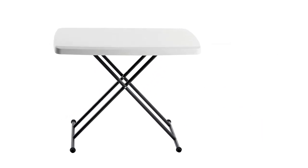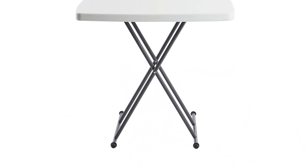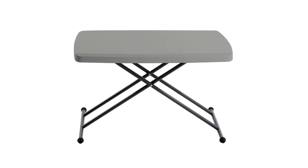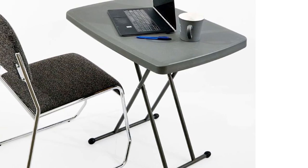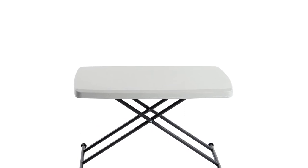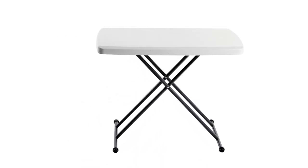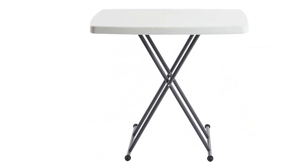We also noticed that the plastic polymer on the top started bubbling, which suggests poor craftsmanship. The height adjustment process is also a bit of a pain — both legs can come out and need to be pushed into slots, requiring some muscle to release and set. Caveats aside, we found ourselves reaching for this table when setting up a personal laptop station in our living room. If you're in the market for a smaller personal table with a larger desktop space and stable design, we don't think you'll be let down.